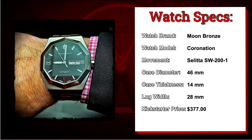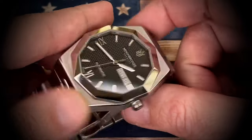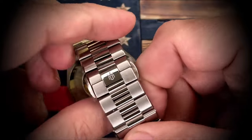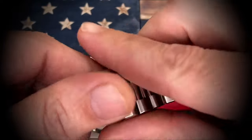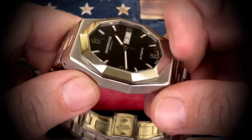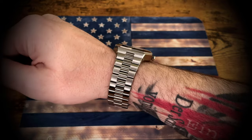Next we're on to the Coronation from Moon Bronze Watches with a Swiss Selita SW200. This was early on in my backing career, but this watch was also one of the last watches I actually had delivered — it was extremely delayed due to supplier, vendor, and brand owner issues. But they really came through on this watch. From a comfort level it's extremely comfortable. I love the design — that detailed dial and then that octagonal shape to the overall watch design. This is probably one of my preferred watches in my Kickstarter collection right now. Definitely something I really enjoy.